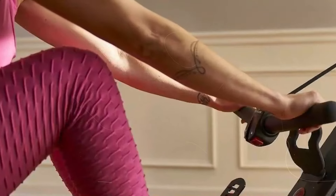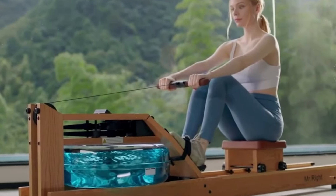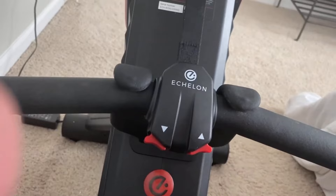Overall, if you're looking for a modern, connected rower with plenty of class variety and a foldable design for home use, the Echelon Row S is a solid choice.